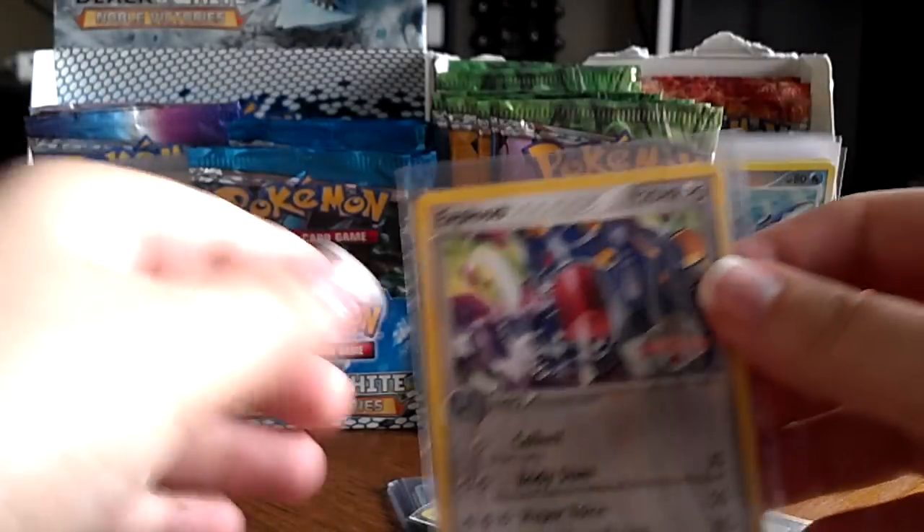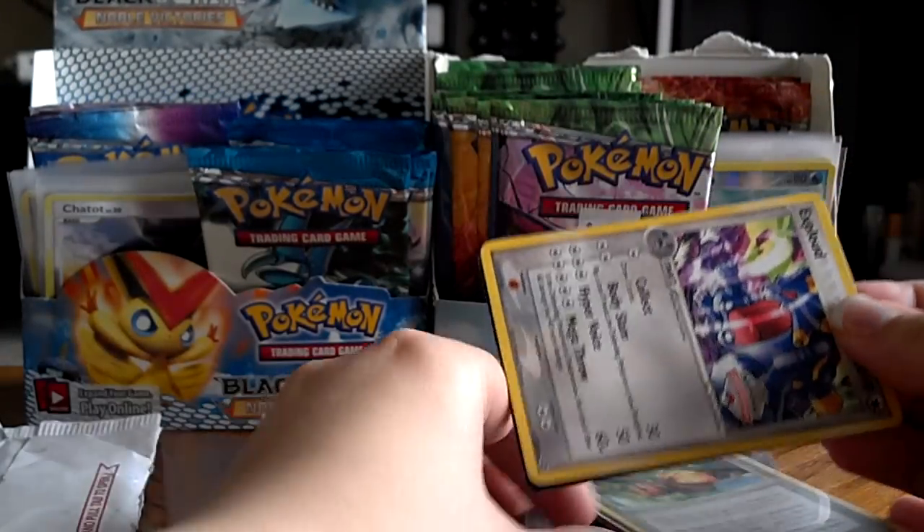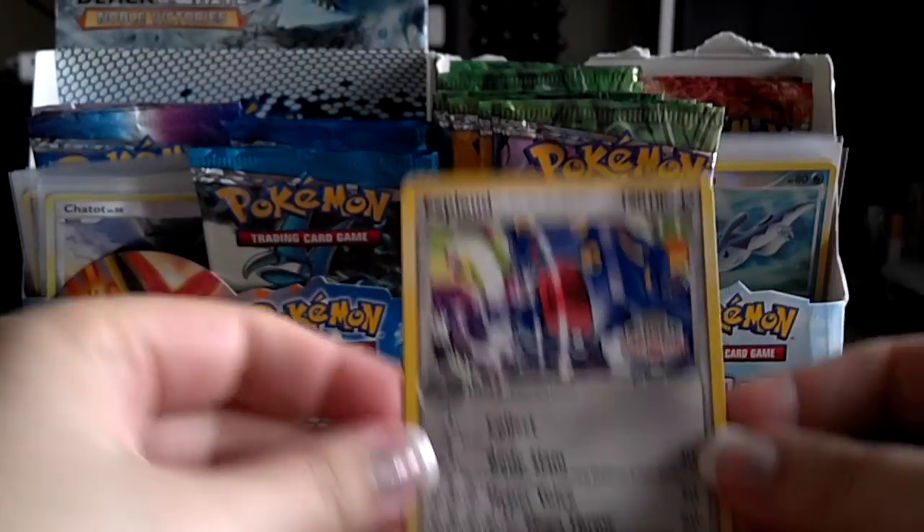I traded for a couple of different things here, because if you're going to trade internationally, then you really got to make it a lot of cards, otherwise it's not really worth the shipping.